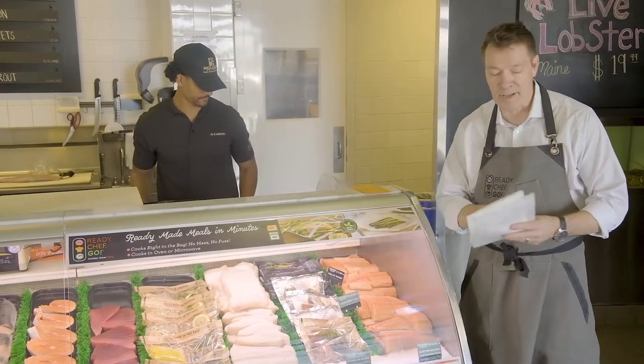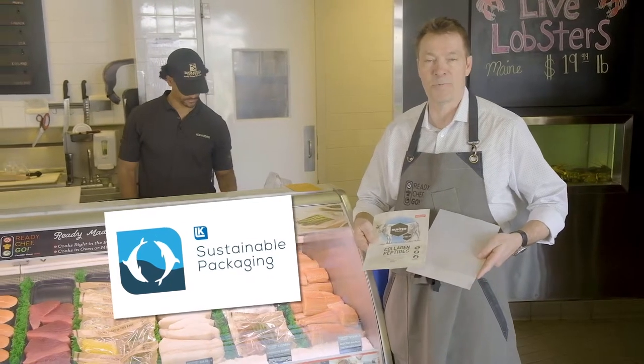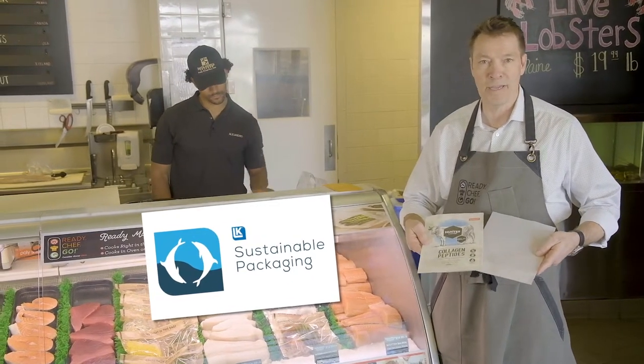One of the things I'm most excited about is our new line of sustainable packaging. It is recyclable, compostable, and marine safe.